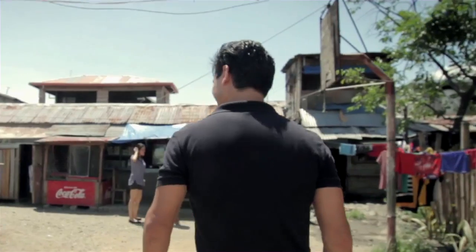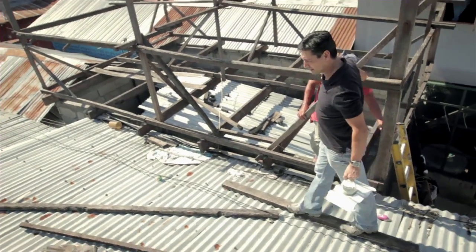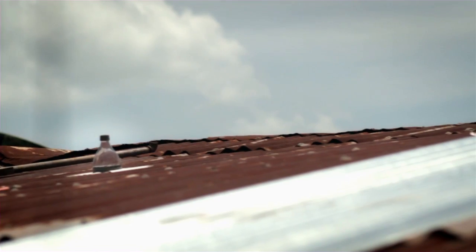We talked to other students at Massachusetts Institute of Technology and came across Alfredo Moser's work, who also put a plastic bottle on the roof. The light goes through the bottle and then through the water, and by bending light you don't have to have a large aperture — at the same time you get a magnificent amount of light coming in, bending and hitting the walls.